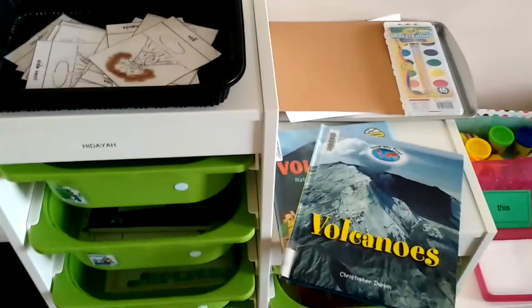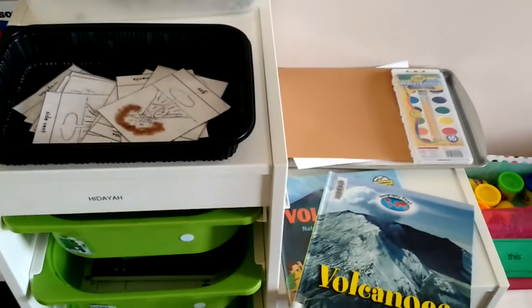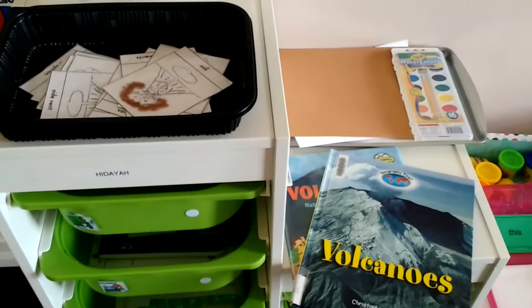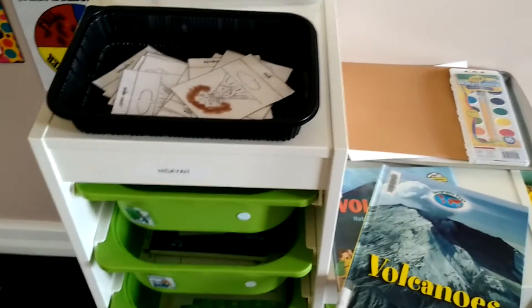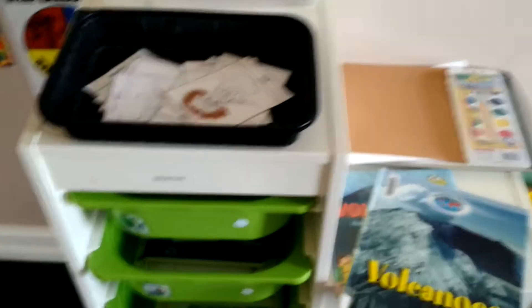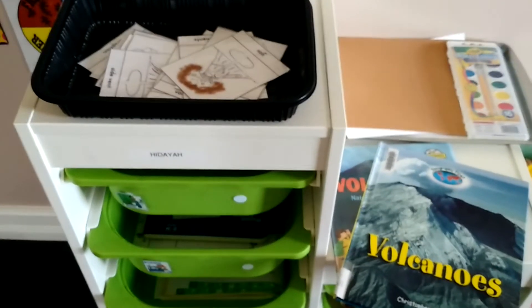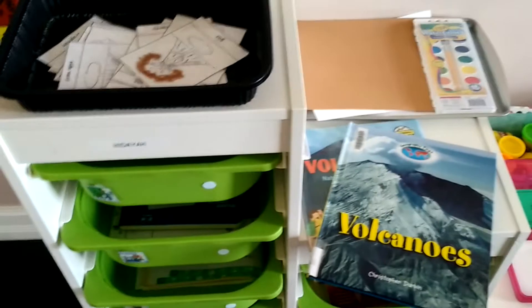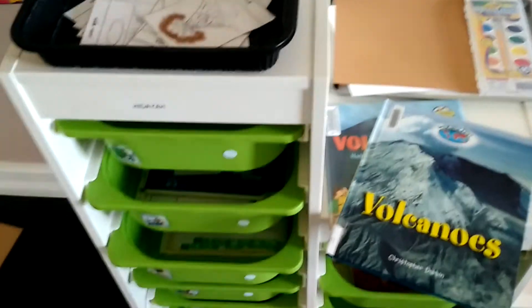Hi, thank you for visiting my channel. I just wanted to show you some activities we have set up for my first grader and my kindergartner for this week. I'll switch some things out and probably just Instagram pictures of whatever we switch out. Our theme this week is volcano, so the lessons will kind of relate to the volcano theme.